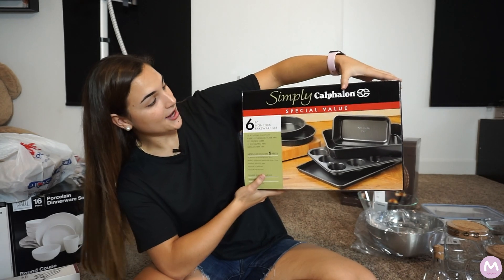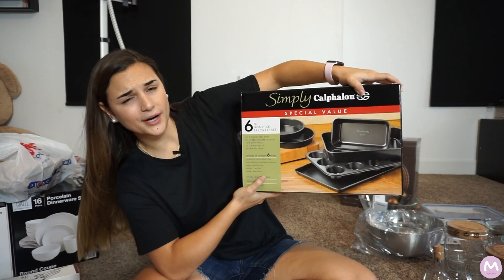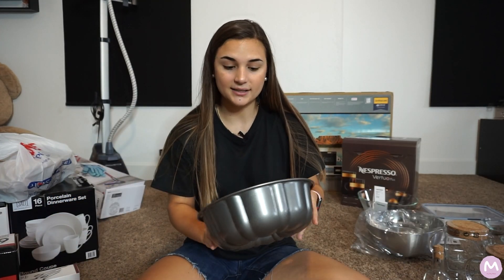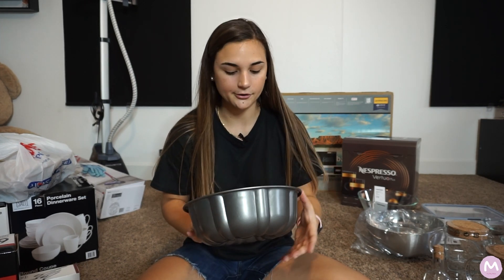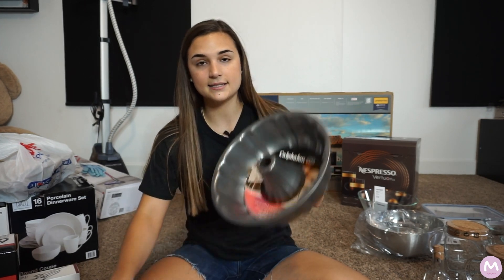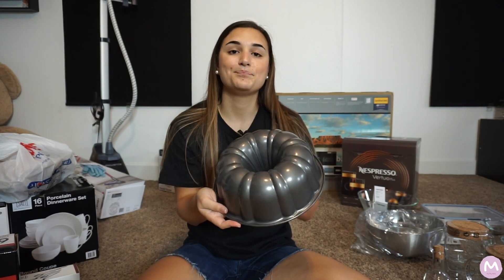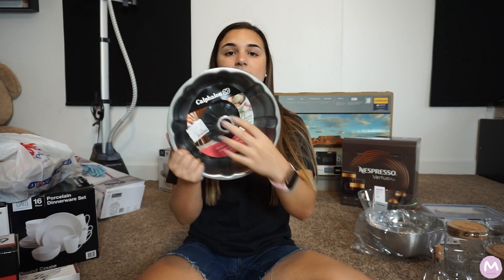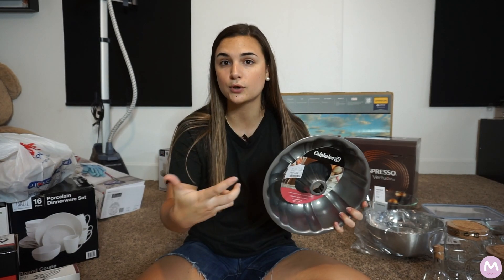Also on Amazon I bought a Calphalon special value bakeware set. What I didn't get in that set I bought separately — a Calphalon bundt pan from HomeGoods for $8. That's great for making pumpkin cakes, chocolate cakes, banana cakes, because those types of cakes need the hole in the middle in order for the cake to cook properly.